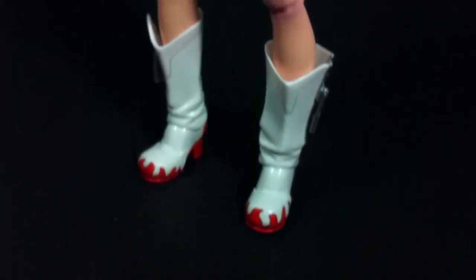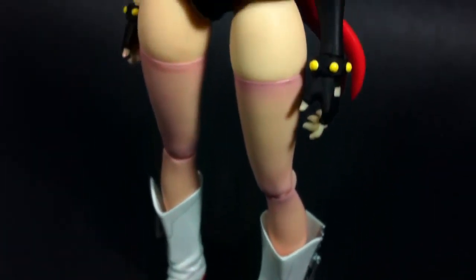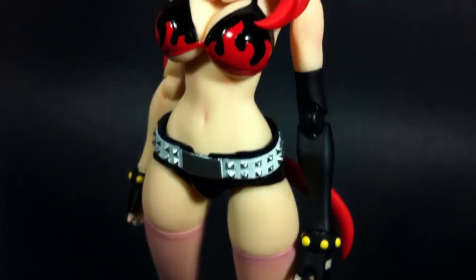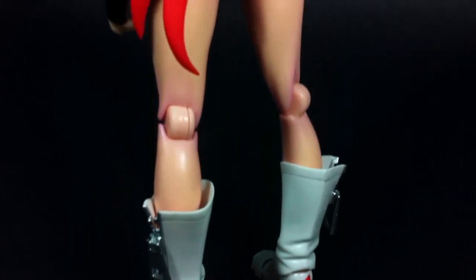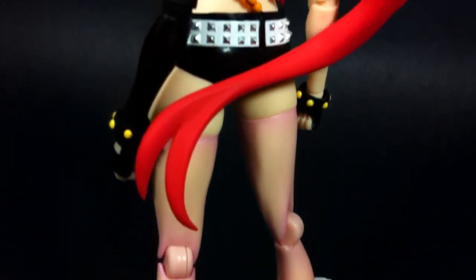To start things off, I think it's plainly obvious to see that this iteration of Yoko is undoubtedly gorgeous. Of all the posable Yoko figures on the market, this one easily takes it in the looks department. Although her character design is very simple, this figure contains a huge amount of subtle detail to emphasize quality.